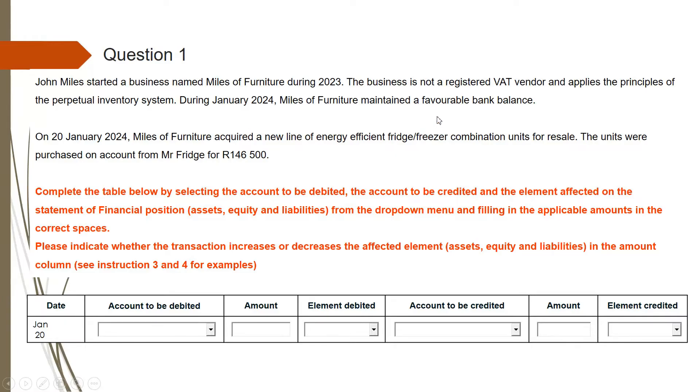Whenever they tell you that a company has a favorable bank balance, they mean that the bank account of this entity has a positive balance. This means that if the company used their debit card to pay for something, they will be using money that is theirs. However, if the company had an unfavorable bank balance, that would mean the bank account has a negative balance. Whenever they use their debit card to purchase something, they will be increasing their overdraft. Overdraft is a liability, so you need to take that into account.